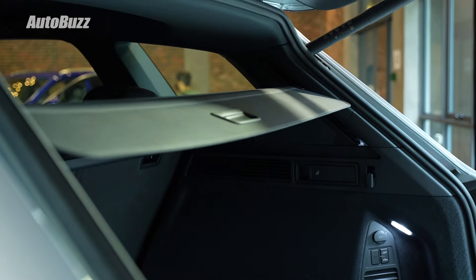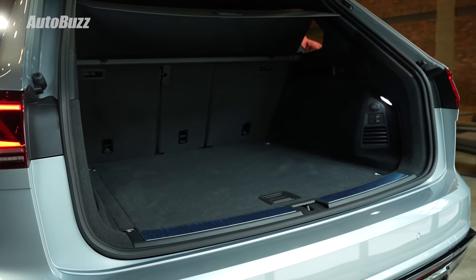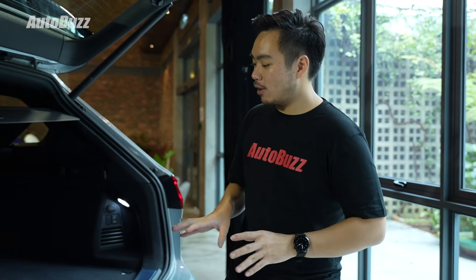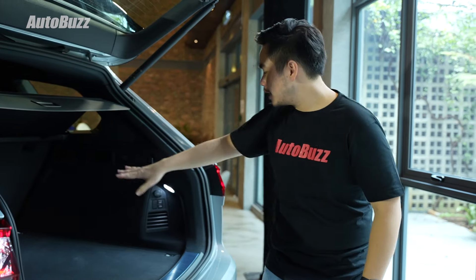The all-new Tuareg will be offered in one single variant here in Malaysia, priced at RM470,000, including a 5-year unlimited mileage warranty program as well as a free service program. It's offered in a single R-Line trim, which gives you the sportier bumper designs as well as the 20-inch wheels.